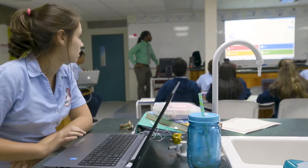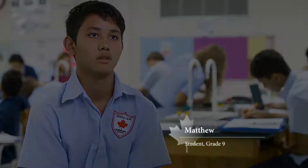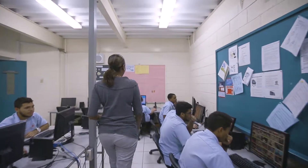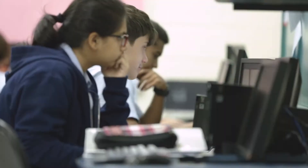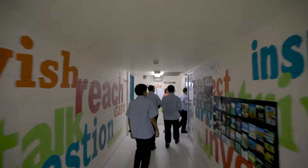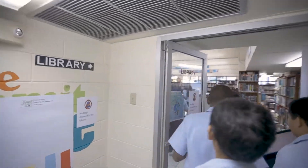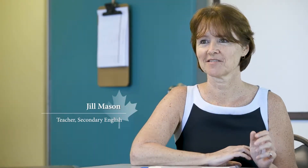You can pick up a computer or a netbook and they also have computer labs all over the school. There are actually many Ontario schools throughout the world. Maple Leaf is one of only 19 schools that have been accredited by the Ontario Ministry of Education — it's almost like taking a school in Ontario, picking it up and putting it here. There is no difference.